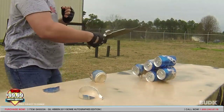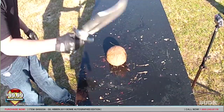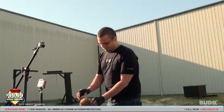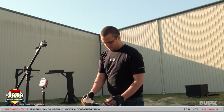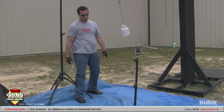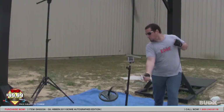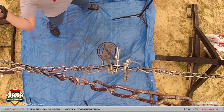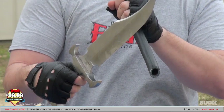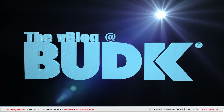That's what I'm talking about. Nice. That's pretty much what I expected from that knife. Wow. Nice. That is beautiful. That is beautiful.